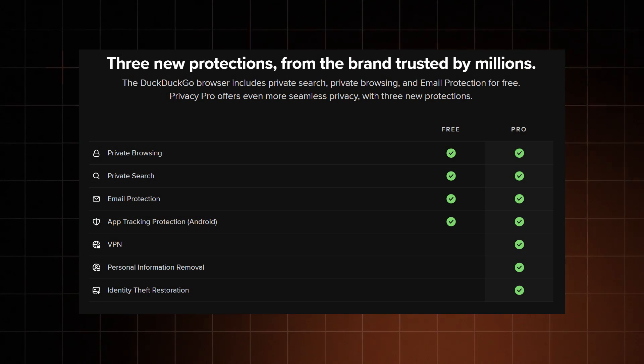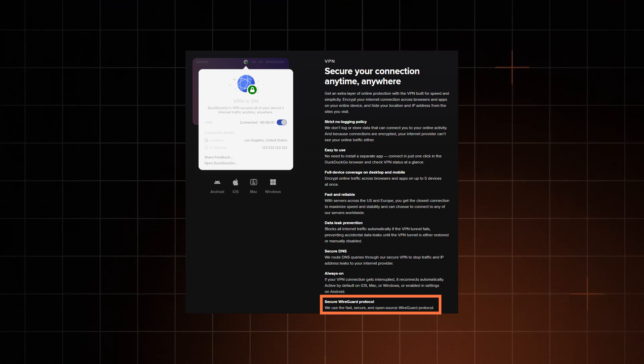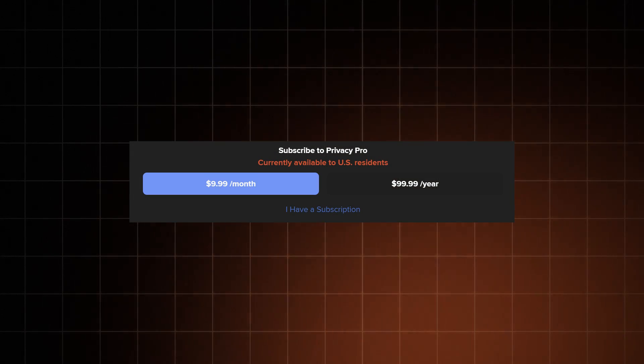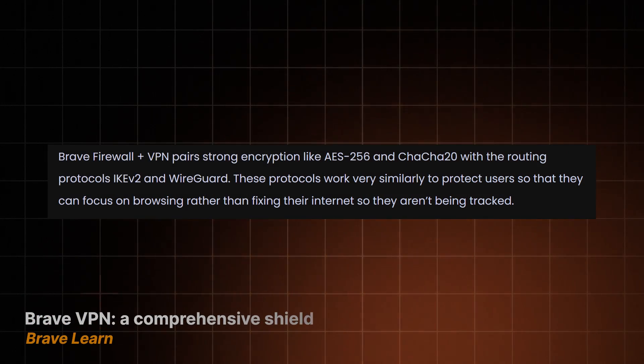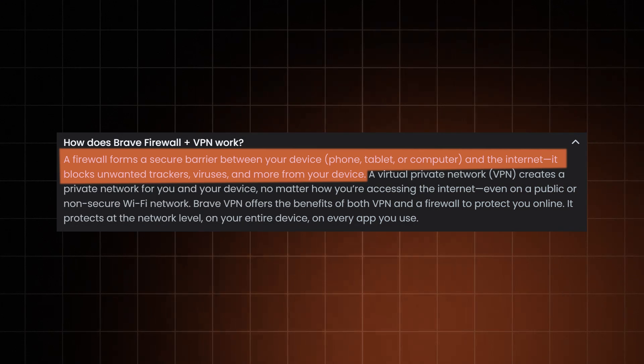DuckDuckGo also has a VPN that requires the Privacy Pro subscription. The server list is a bit disappointing, but they've managed to implement the WireGuard protocol, which is what currently powers the fastest VPNs on the market. Still, location and feature-wise, it is nothing near the VPN powerhouses, and it's pricier too. Brave Browser VPN is also a thing, but not really better — it similarly uses WireGuard protocol and has very limited server selection. What's more impressive is the Brave firewall that comes with the VPN; it can block not only trackers but malware as well. Overall though, if you want a VPN, something like NordVPN or Surfshark will be a better choice, and often cheaper too.